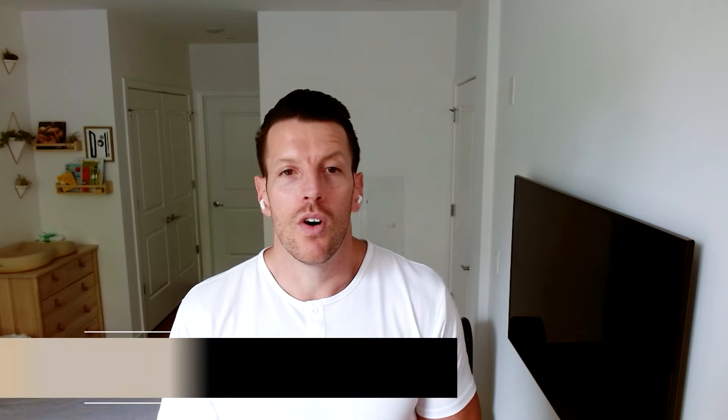Hope this has been helpful. If you have any questions, please reach out to us — happy to help. If you're thinking about selling your home this year, next year, or anywhere in the future, our professional opinion on pricing is completely free. Please reach out, we're happy to help, and we'll talk to you soon.